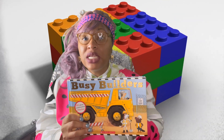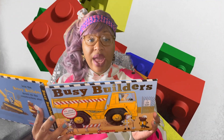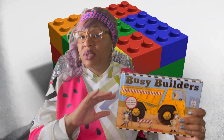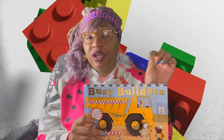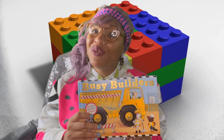We're going to get straight into busy building. You're going to learn a little bit about starting and finishing something. We all have to learn about that. Let's get into it. Grab your book and read along with me.